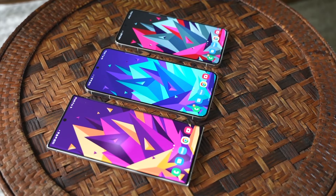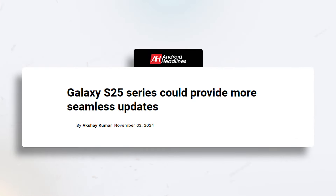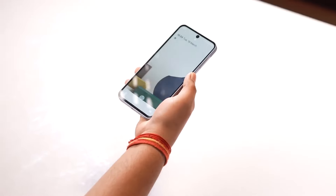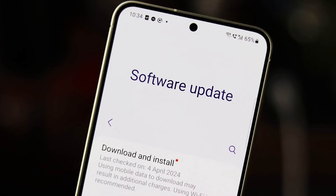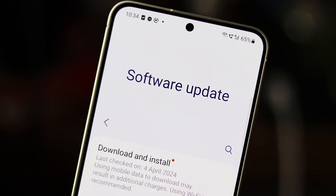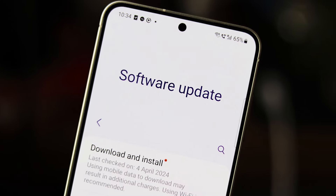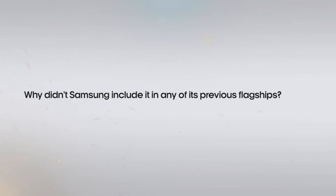The Samsung S25 series is going to have the fastest processor, and your S25 experience is going to be even faster with seamless updates. No other Samsung phone has this feature except the A55. It is kind of annoying when an update comes and you can't do anything while your smartphone is updating, whereas the A55 installs updates in the background. Although this feature has been out since 2016, why didn't Samsung include it in any of its previous flagships?